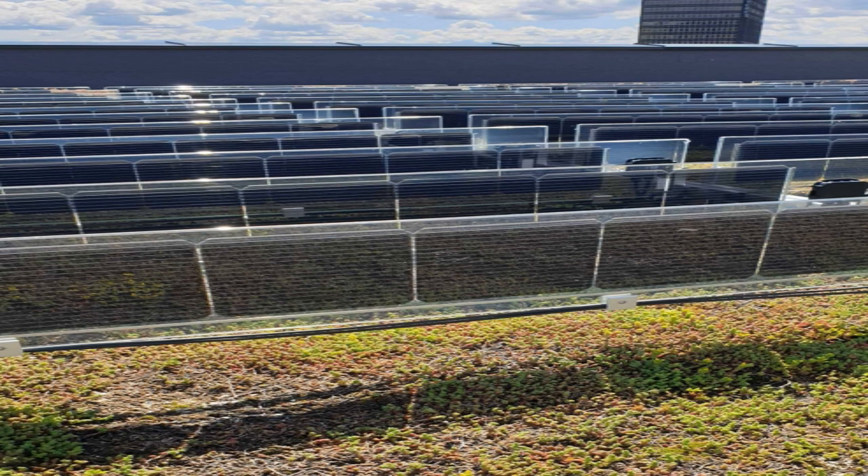And why did your company choose the heterojunction technology? Because it has the highest bifaciality. PERC cells on the market now can get up to 80%, whereas heterojunction gets over 90% and probably up to 95% in the future. The extra percentage from the backside of the solar panels is very important for vertical solar installations compared to panels that have less irradiation on the backside.